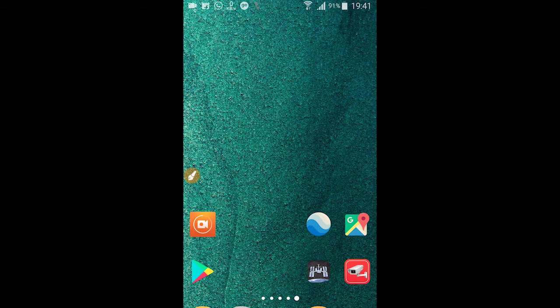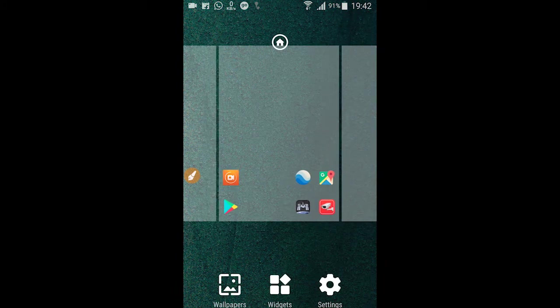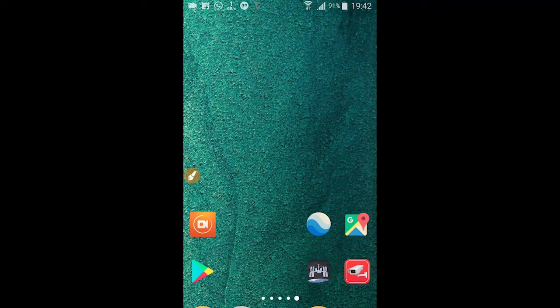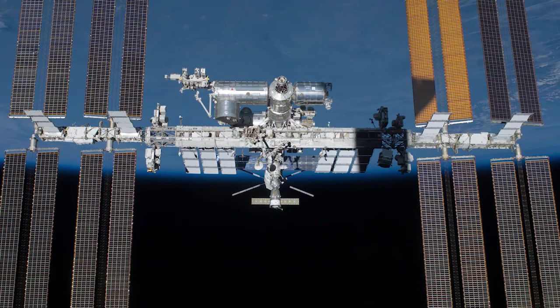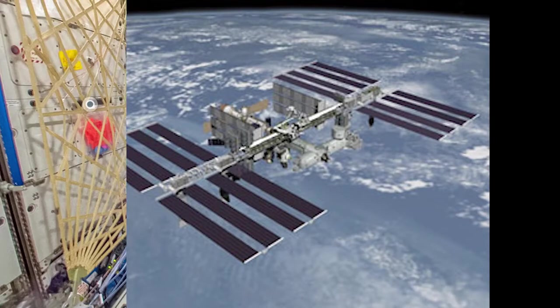Basically, you can literally watch live broadcast all the way from the International Space Station. They have fixed various cameras on the International Space Station which is actually orbiting our earth, and you can view how the earth looks from the ISS, which is about 400 to 500 kilometers from the earth's surface. With this application you can watch different NASA channels and different ISS inside views.